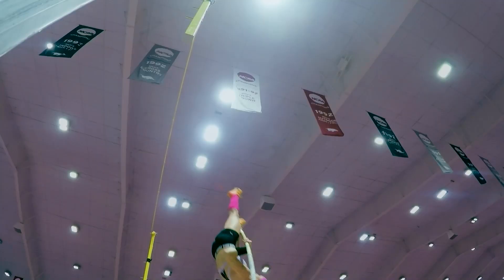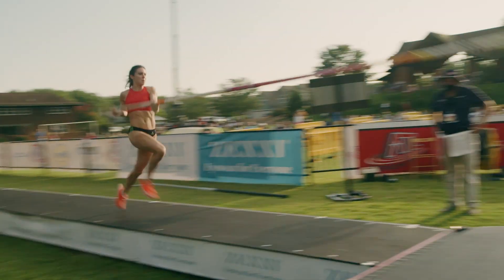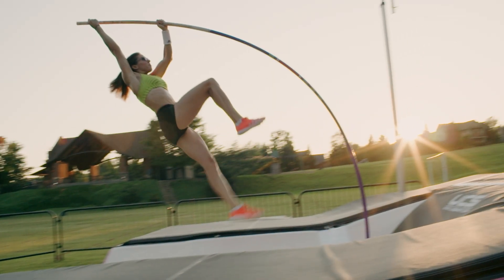Pole vault is figuring out how to take all of this energy, put it into the pole, and get as much of that energy back out the top of the pole as you possibly can. Speed is very important when it comes to being able to launch yourself in the air — that is where the energy comes from. These pole vaulters are amazing: they're fast, they're powerful, and they're dynamic.